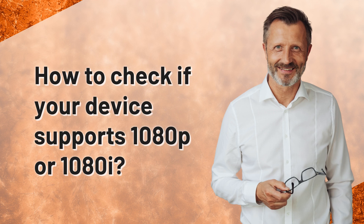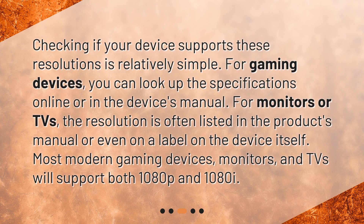How to check if your device supports 1080p or 1080i? Checking if your device supports these resolutions is relatively simple. For gaming devices, you can look up the specifications online or in the device's manual. For monitors or TVs, the resolution is often listed in the product's manual or even on a label on the device itself. Most modern gaming devices, monitors, and TVs will support both 1080p and 1080i.